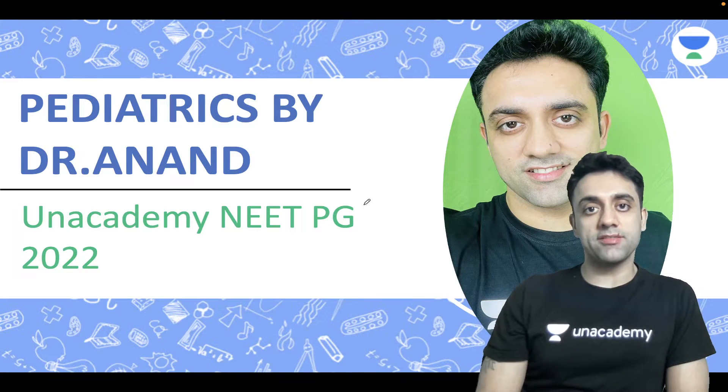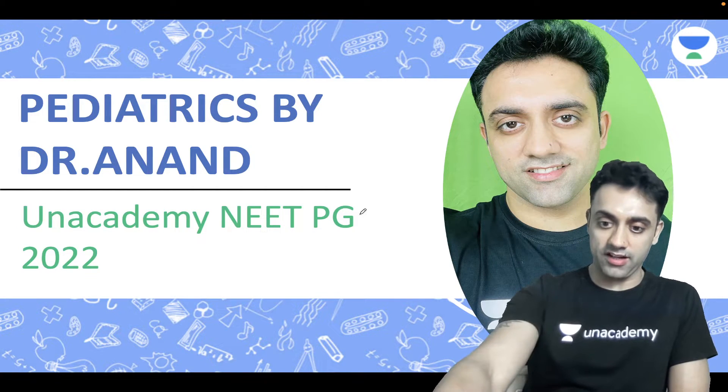Hello everyone, welcome to Pediatrics by Dr. Anand. This is the Anacademy NeedPG platform. My name is Dr. Anand.